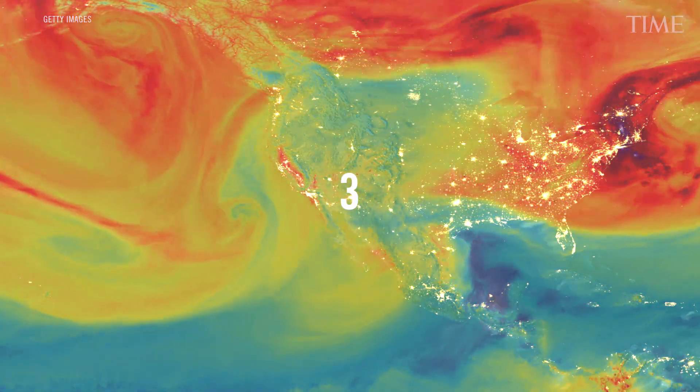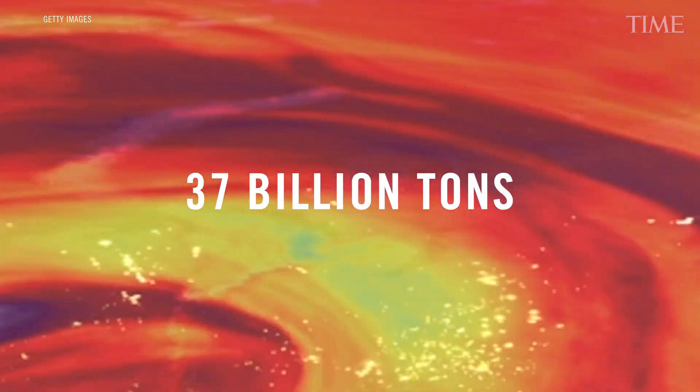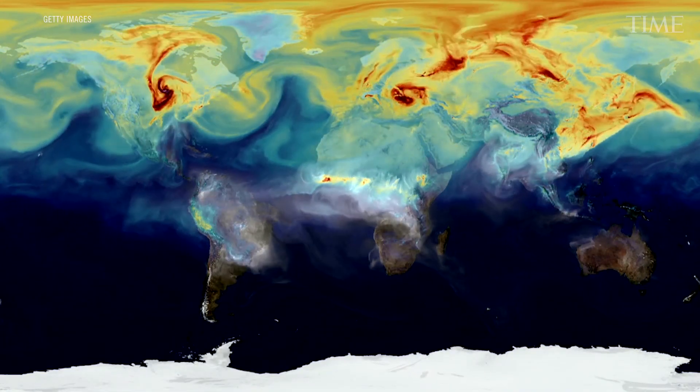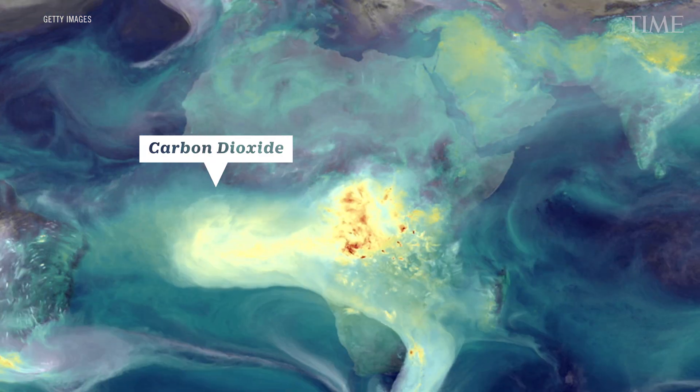It's hard to miss something that weighs 37 billion tons — the amount of fossil fuel-related carbon dioxide humans release into the atmosphere every year. The gas is entirely invisible. Until now.